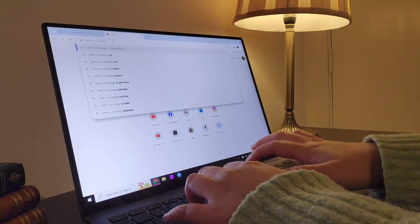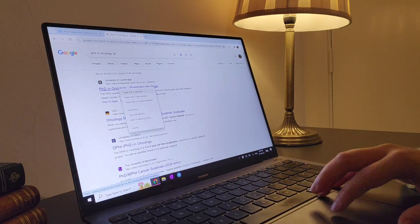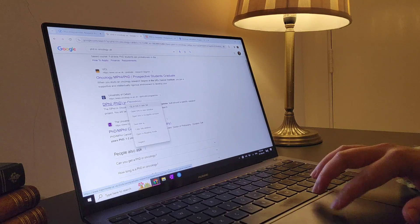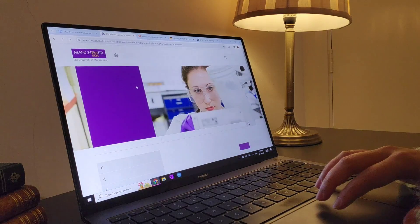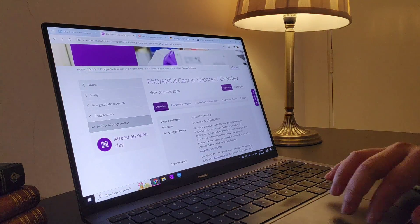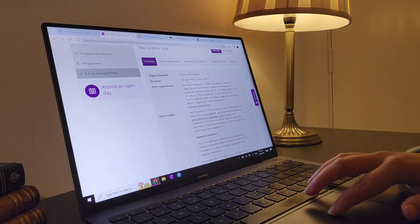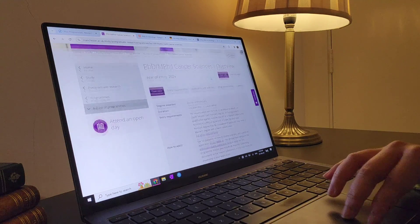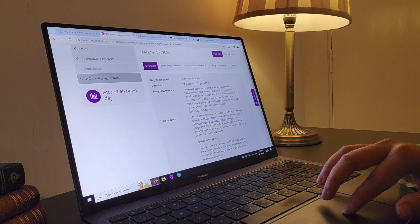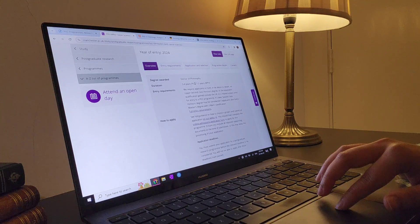Searching 'PhD in oncology in the UK' — I want to go to the UK. We have University of Cambridge, UCL, Oxford, Manchester. So you really want to go to all these universities' websites and see what they have. Let's start with Manchester. They're telling you a little bit about the PhD — it looks like it's a three to four year PhD with one to two years MPhil before it, or the same program where you can either do an MPhil or continue on year three or four and do a PhD.